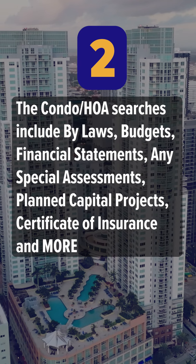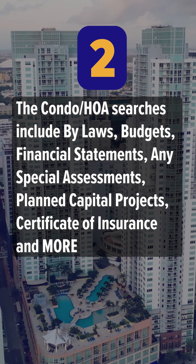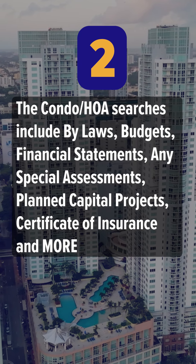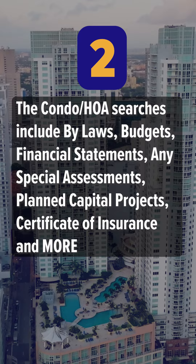Number two: the Condo HOA searches include bylaws, budgets, financial statements, any special assessments, planned capital projects, certificate of insurance, and more.